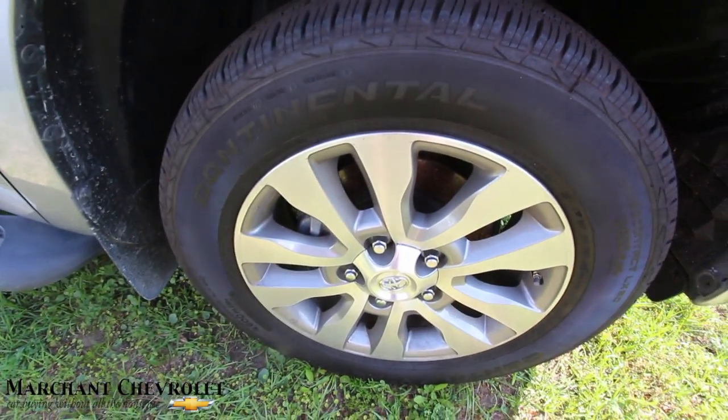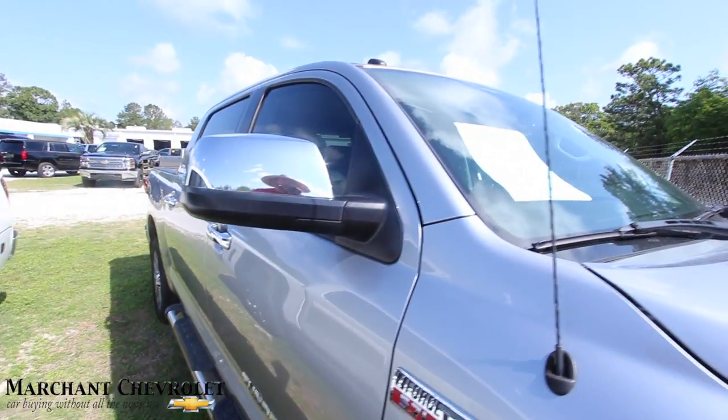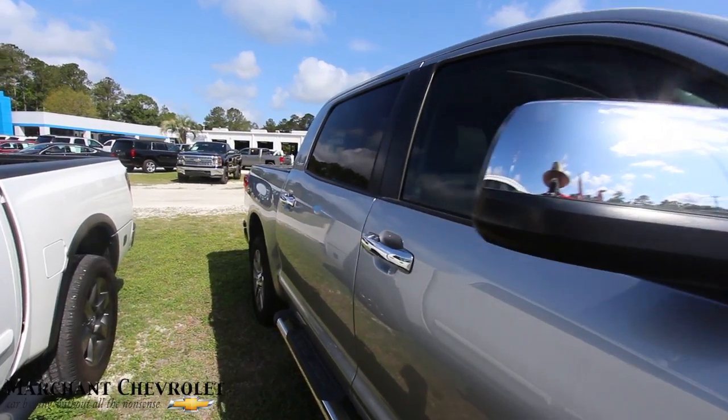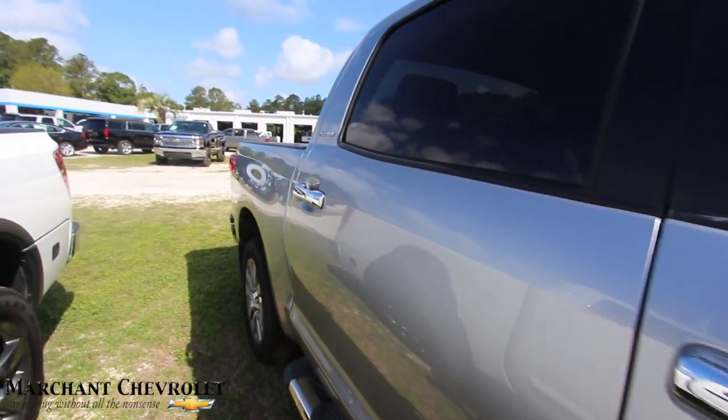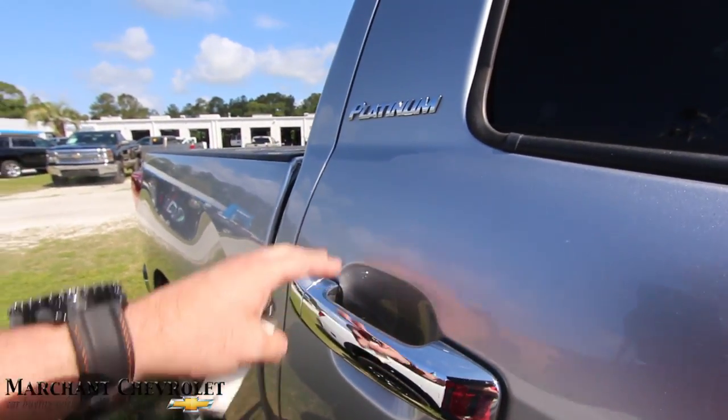Lots of tread on the tires, mud flaps, running rails, paint looks clean. It does come with our three-month, 3,000-mile warranty. Being a platinum package, you're gonna see a lot of nice little extras like these chrome handles, the chrome mirrors, and the logo.